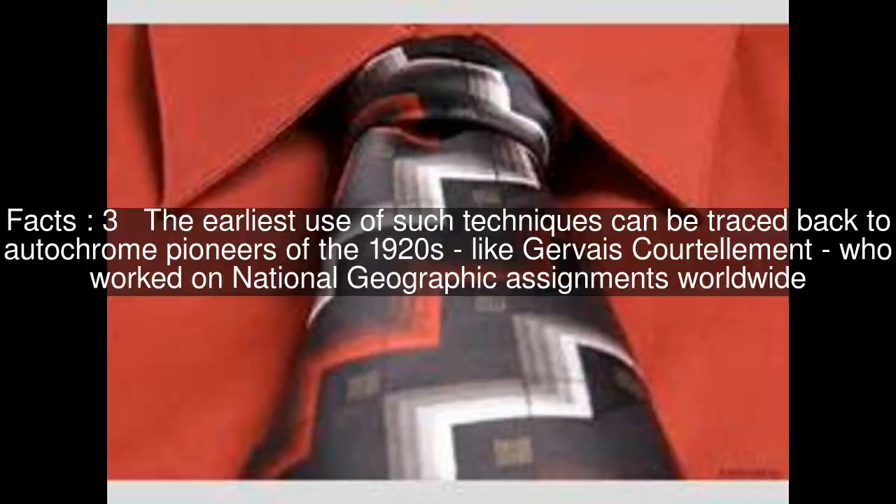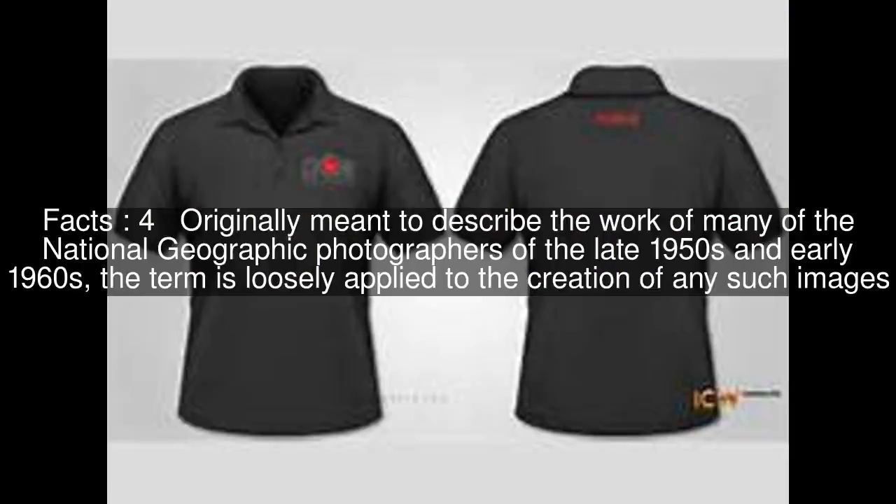The earliest use of such techniques can be traced back to auto-chrome pioneers of the 1920s, like Gervais Kuerteliment, who worked on National Geographic assignments worldwide. Originally meant to describe the work of many of the National Geographic photographers of the late 1950s and early 1960s, the term is loosely applied to the creation of any such images.